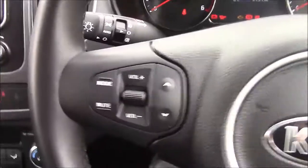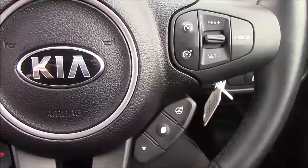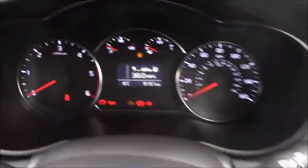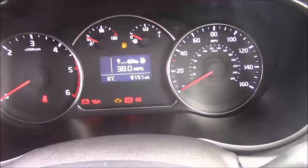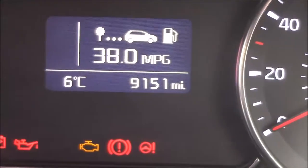Onto the steering wheel — on the left hand side you'll see your mounted radio controls, on the bottom you have your Bluetooth connectivity, and on the right hand side you'll find everything to do with your cruise control. Last but not least, moving onto the dash, you'll see your revs on the left, miles per hour on the right, and if I zoom into the digital display you'll see this car has currently done 9,151 miles.